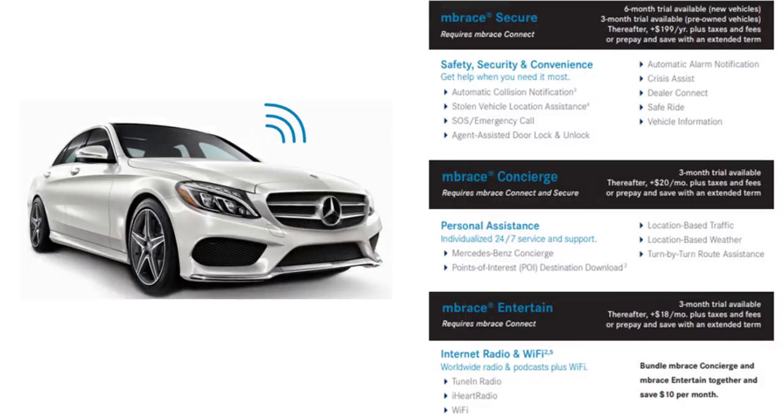Mercedes-Benz has their Embrace connectivity packages. Embrace Secure is $199 per year and covers safety and security: collision notification, stolen vehicle location services, emergency services, agent-assisted door lock and unlock, and alarm notifications. On top of that, if you want location-based traffic, weather, and turn-by-turn route assistance, that's an additional $20 a month — another $240 per year. And if you'd like the Embrace entertainment features — TuneIn Radio, iHeart Radio, and Wi-Fi — that's another $18 a month. Adding it all up, subscribing to all three Mercedes packages costs $655 per year.